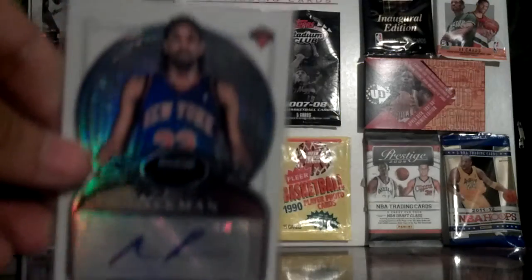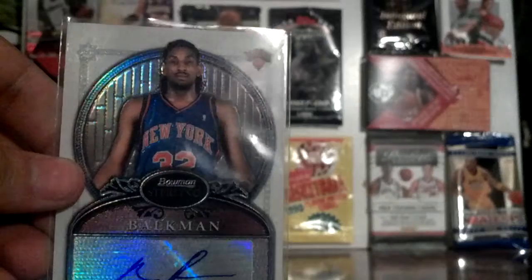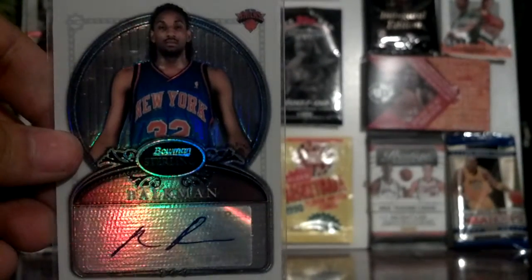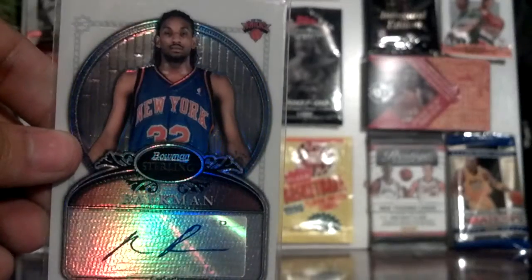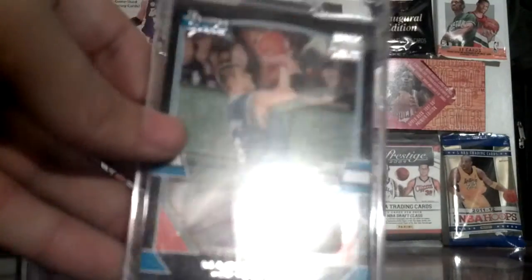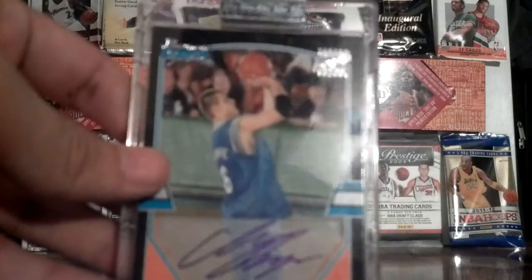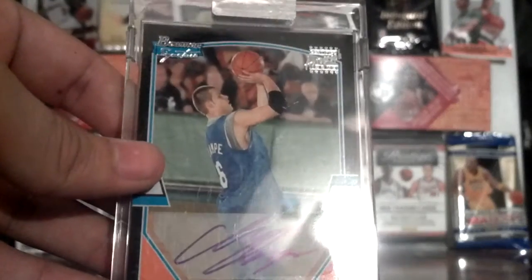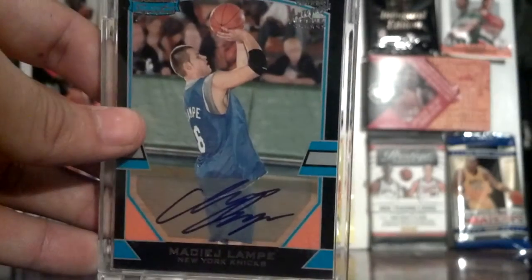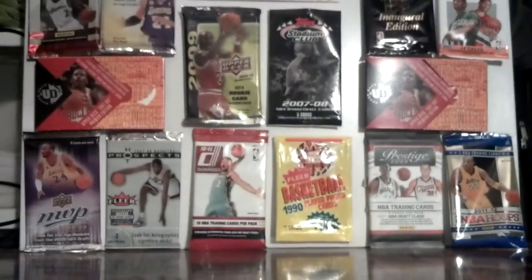Then the better cards — the reason I really bought this lot. First is a Bowman Sterling refractor, a Rinaldo Balkman auto. It's a nice auto, nice refractor. These cards are up for sale and trade too. Next is a redemption Bowman signature of Maïs Lampe — not sure who he is — and then a really nice one, a Mike Sweetney rookie jersey auto Bowman signature.